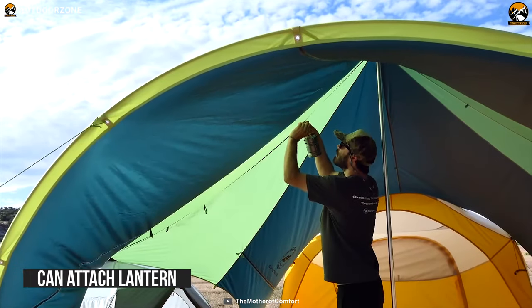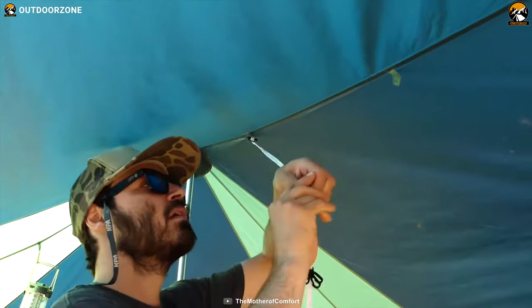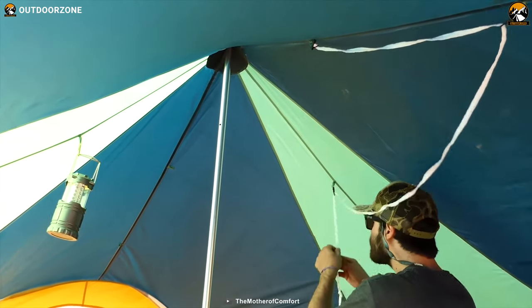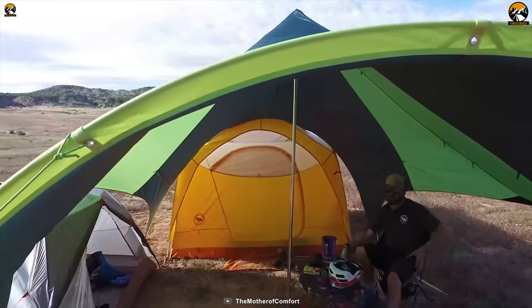In addition, you can attach a lantern through the dedicated hole on the center pole. The presence of multiple interior loops also provides more hanging options for additional lighting or for hanging dry clothes without any hassle. There is an additional bag for easy carrying, so you can take it anywhere you want.